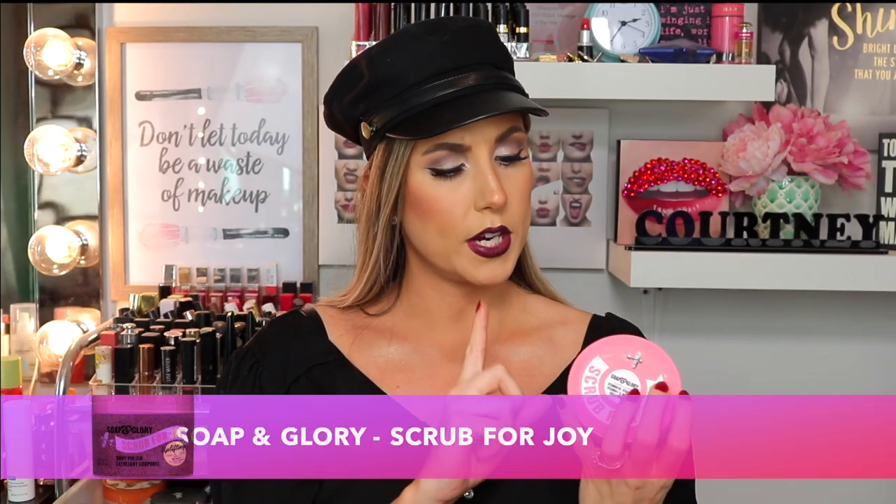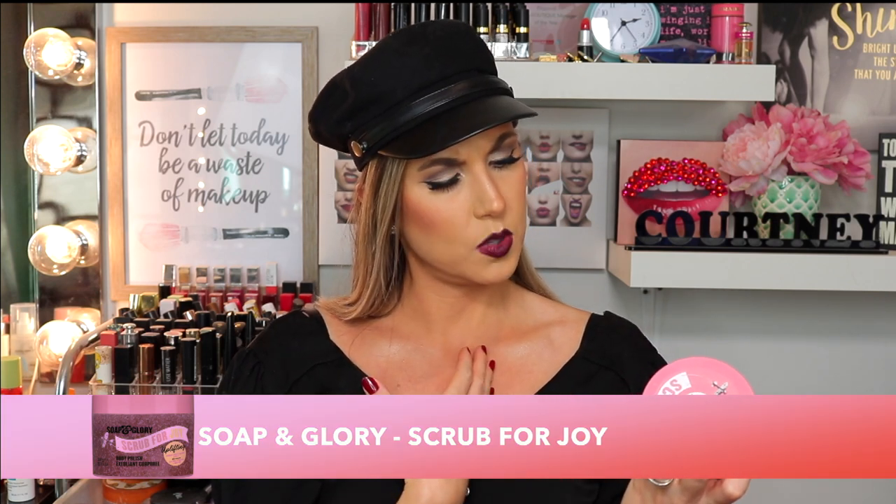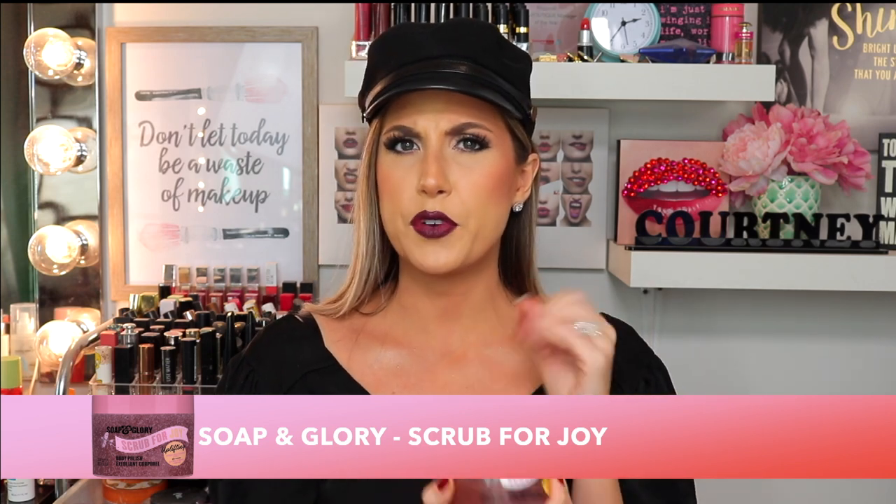Let's talk about a body scrub I'm really loving. This is the Soap & Glory Scrub for Joy — fragrance expertly designed to uplift the senses with notes of rhubarb and grapefruit. It doesn't really smell like grapefruit to me, probably more on the rhubarb side. It kind of smells like a rhubarb berry. I would prefer coconut but this will do. Does it uplift my spirits in the shower? I'm not too sure, but it does give me a really nice scrub.